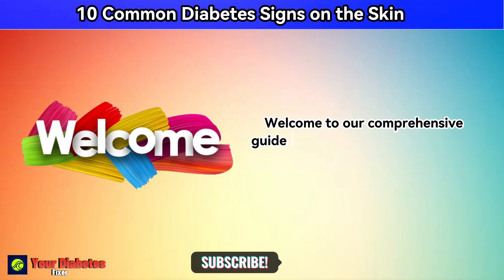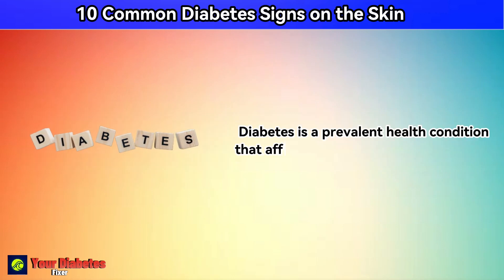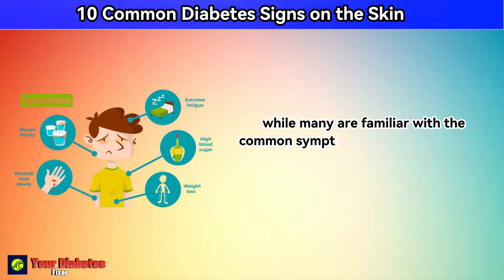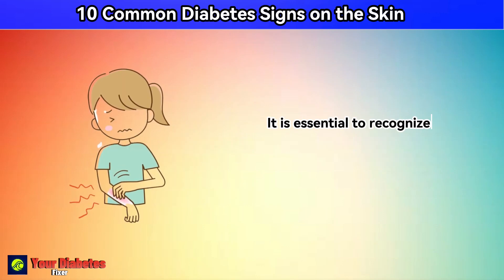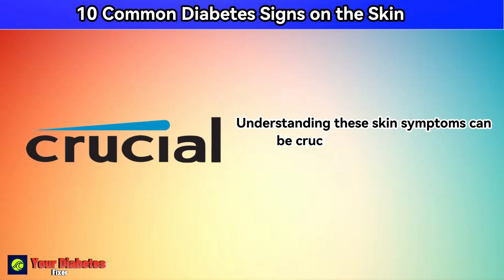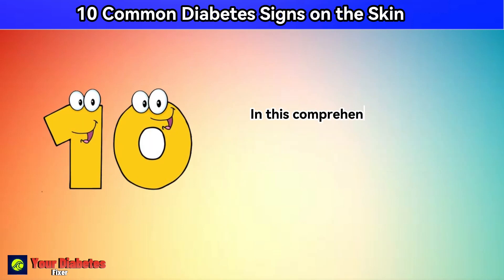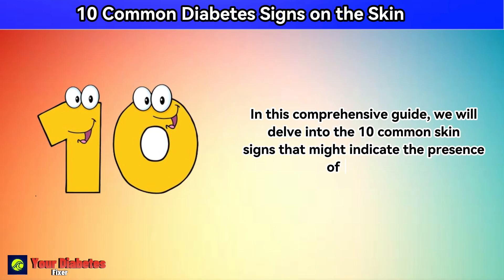Welcome to our comprehensive guide to understanding 10 common diabetes signs on the skin. Diabetes is a prevalent health condition that affects millions of people worldwide. While many are familiar with common symptoms like increased thirst and frequent urination, it's essential to recognize that diabetes can also manifest in various ways on the skin. Understanding these skin symptoms can be crucial in early detection and management of the disease. In this comprehensive guide, we will delve into the 10 common skin signs that might indicate the presence of diabetes.